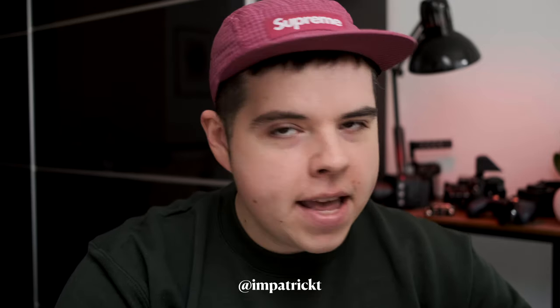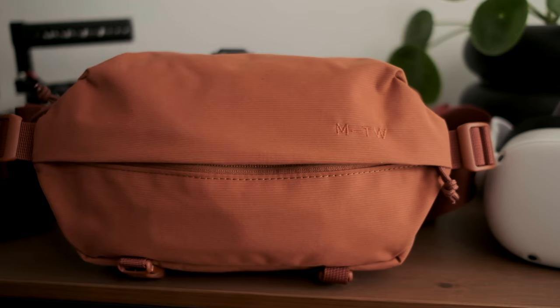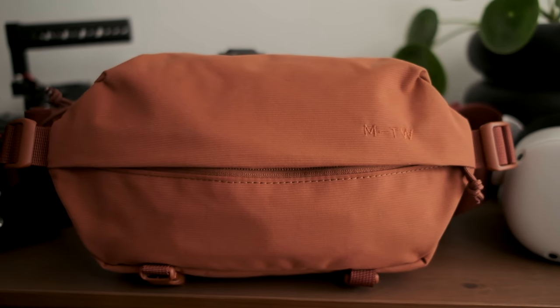If you think fanny bags are just for the 90s and The Rock, think again. Today we have the brand new Moment Fanny Sling. Let's get into it — why I think this is the best EDC everyday carry bag you can get right now for the money.